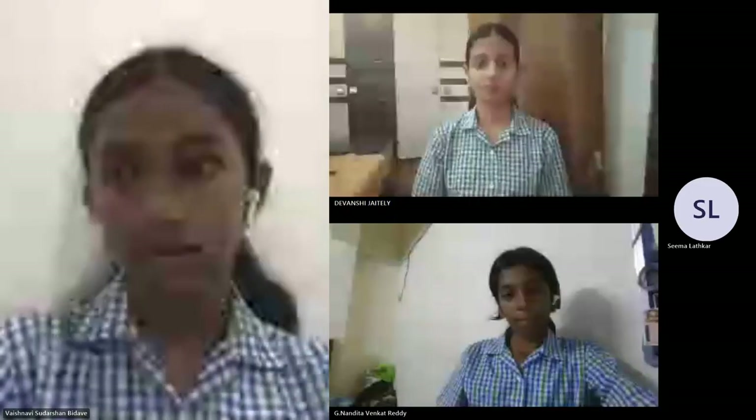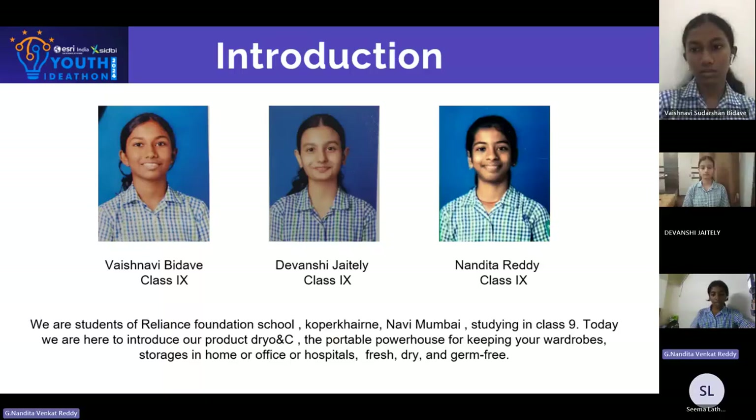Here with my team Madhita Reddy and Vaishnavi. We are the students of Reliance Foundation School, Koper Cairta, Navi Mumbai, studying in Class 9.